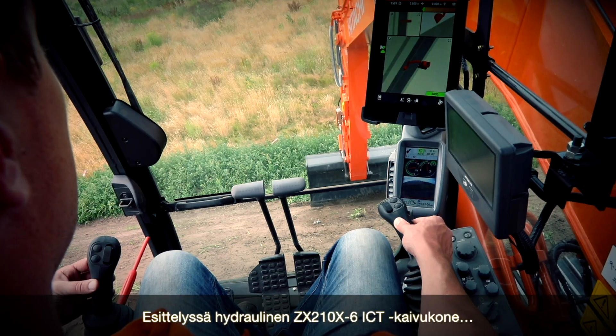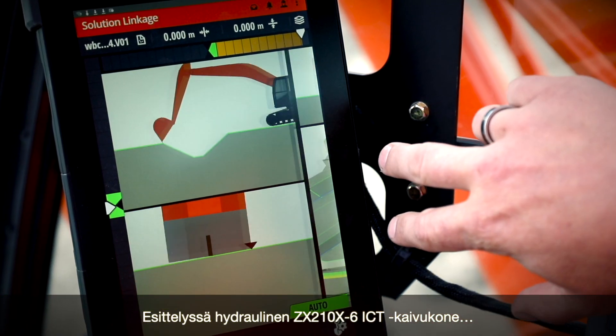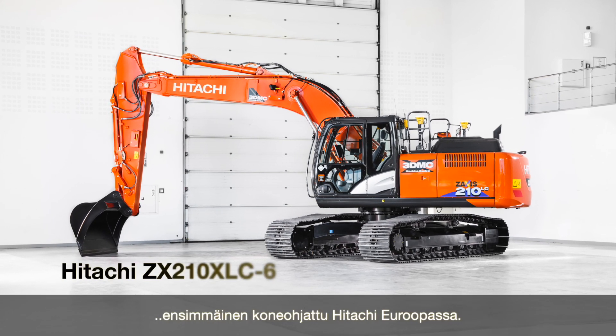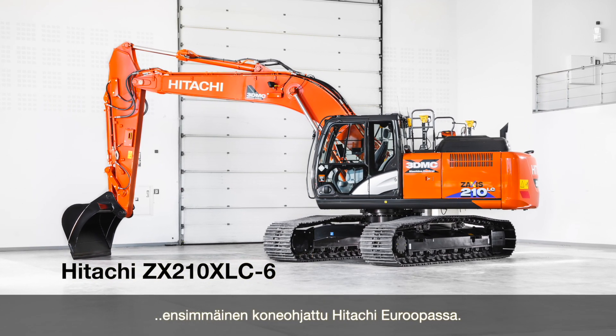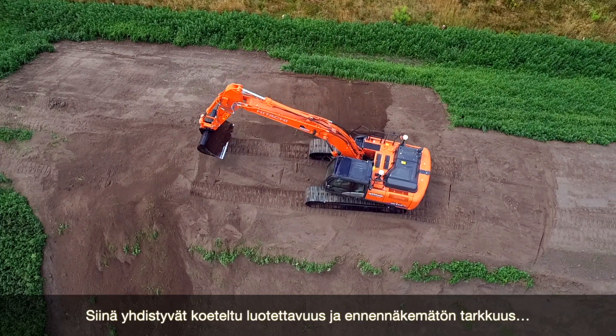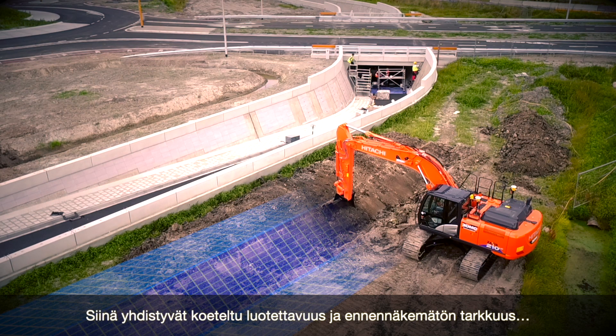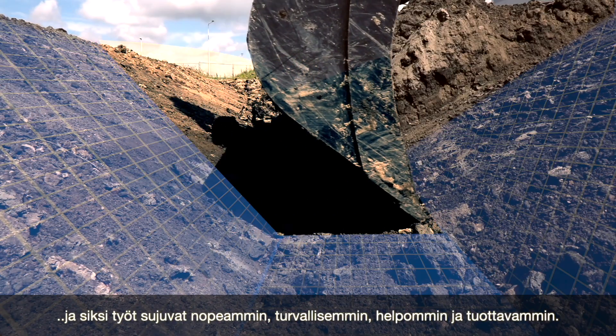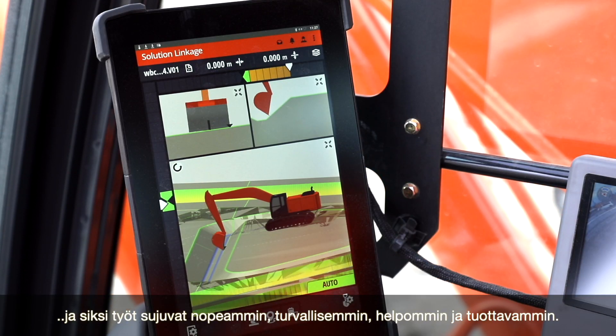Introducing the ZX-210X-6 ICT Hydraulic Excavator — the first Hitachi excavator with machine control in Europe. Combining industry-proven reliability with extreme precision, it enables you to work faster, safer, more easily and more profitably.